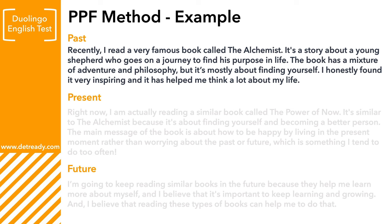This question type says 'recently read,' so it's talking about the past. So let's start with the past: Recently, I read a very famous book called The Alchemist. It's a story about a young shepherd who goes on a journey to find his purpose in life. The book has a mixture of adventure and philosophy, but it's mostly about finding yourself. I honestly found it very inspiring, and it has helped me think a lot about my own life.